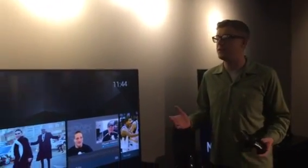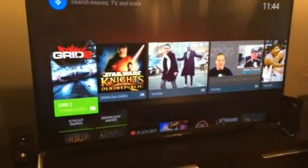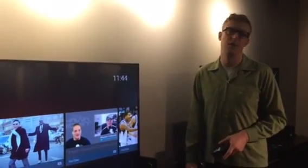So, you can imagine with a powerful processor powered by an Android TV operating system, there's a lot of cool things that this thing can do. We're going to briefly go over the different capabilities of the Shield.